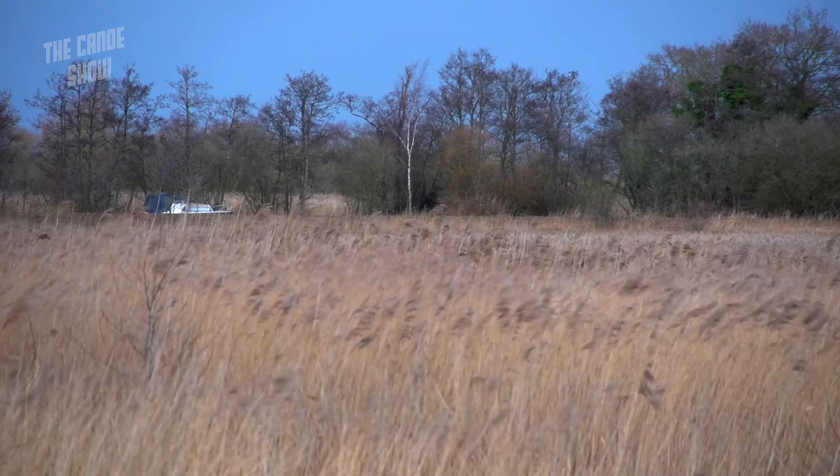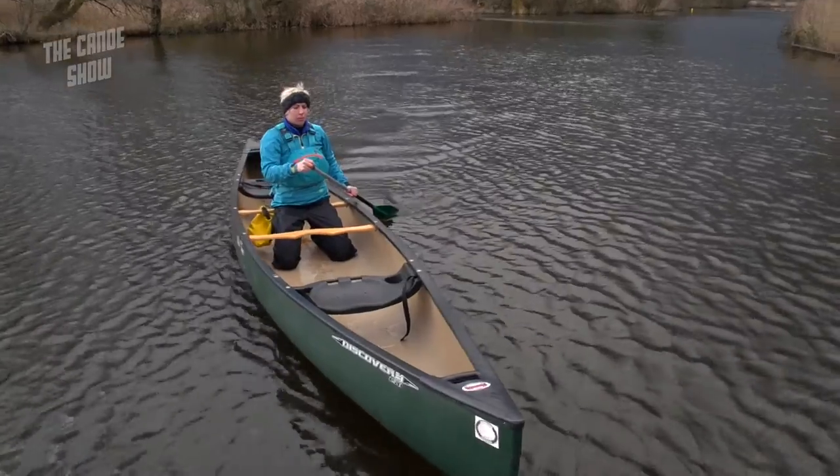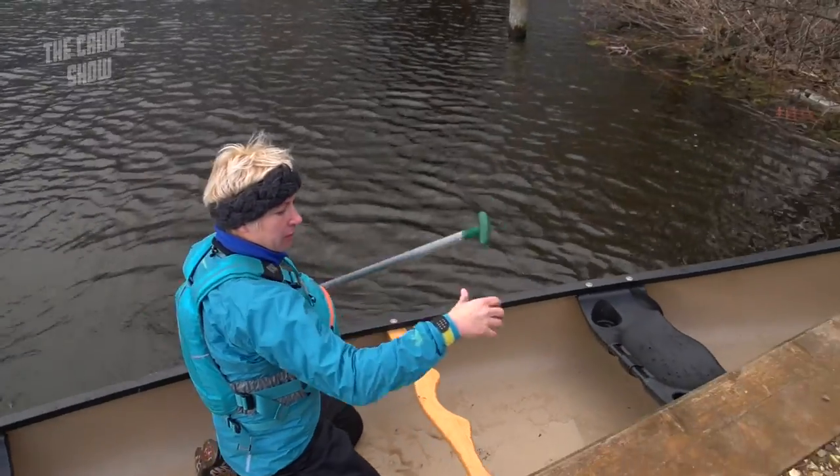When you're out paddling, you probably don't think too much about protecting biodiversity or preventing the spread of invasive species. It's not why you go canoeing. But maybe we all should. Looking after these environments is in our own self-interest. And in Norfolk, the Broads Authority has introduced some innovative measures to make it easy for canoeists to do their bit, as Helen found out on a recent paddling trip.